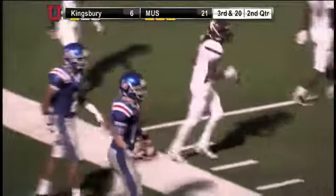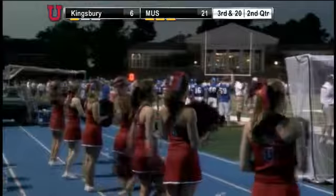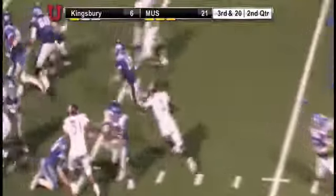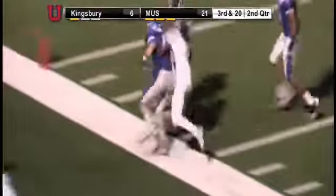How about it? Here's a third and 20 play. How's that? Well, it was a nice execution of that. A really nice lead block by Fitzsimmons, and Whit did an excellent job of reading the blocks, following Fitzsimmons and breaking it to the outside.